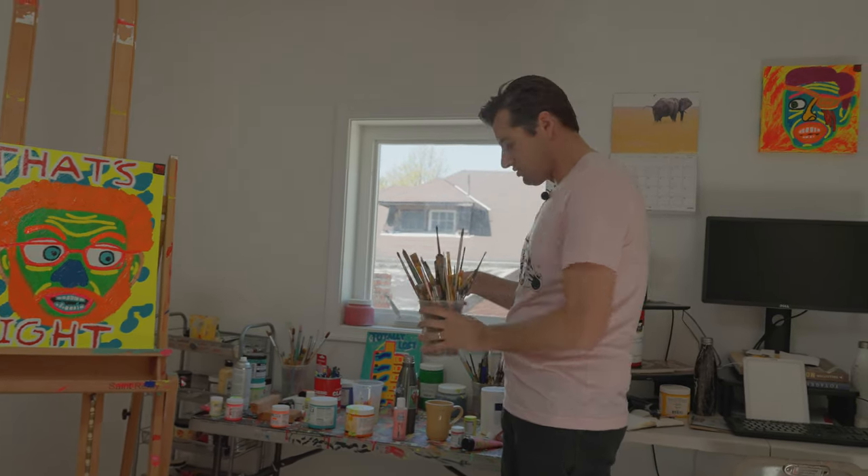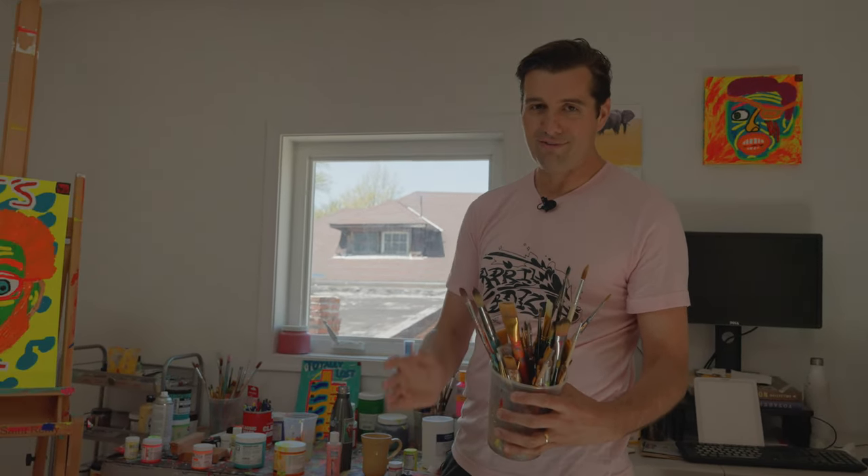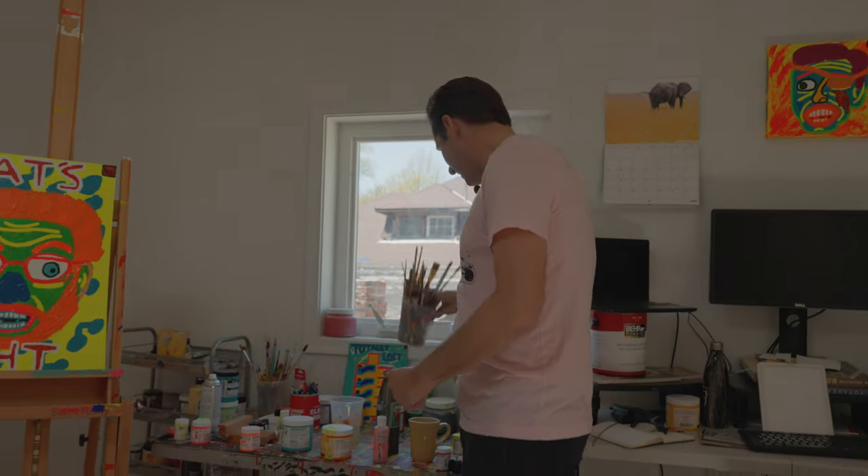I usually rotate between many different brush sizes. I'm not super picky as long as they are not totally dried up, but I try to clean them every night before I leave — that keeps everything good and crispy.